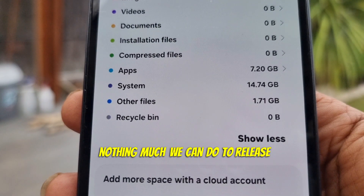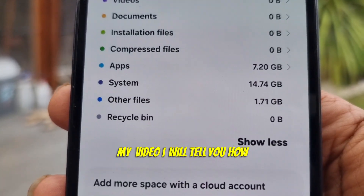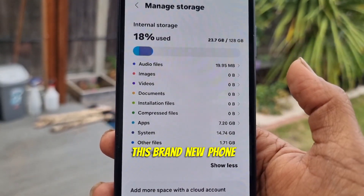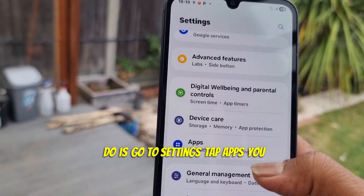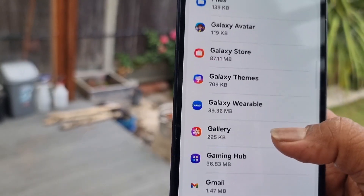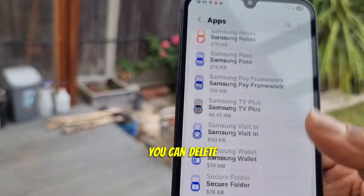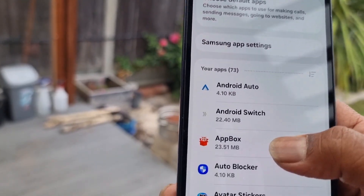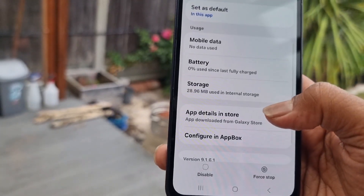There's not much we can do to release the system storage, but if you follow my video I will tell you how you can gain some storage back on this brand new phone. First, go to Settings and tap Apps. You can see all the programs installed by the phone manufacturer in alphabetical order. You can delete whatever you never use.